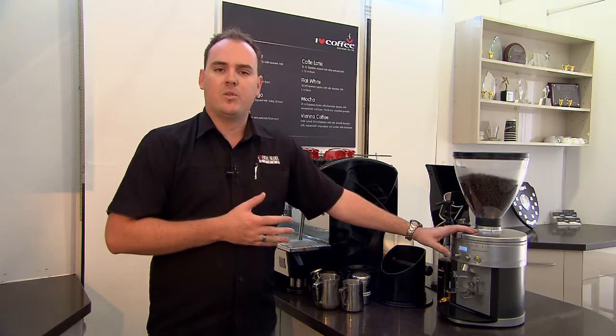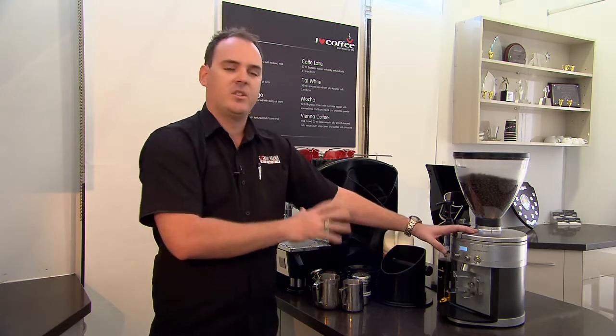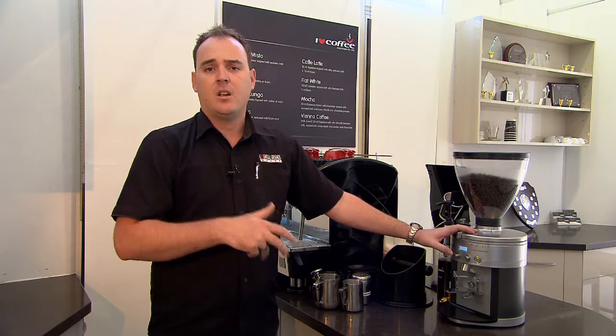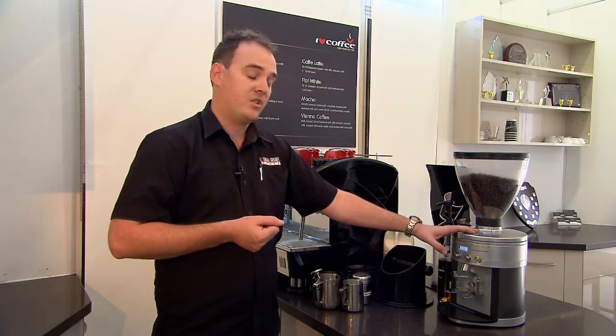The settings are also very simple to use, and as part of Essential Brands Group, we'll actually set this up for you on installation and ensure that it's going to be set, ready for you to serve your customers from the date of installation.